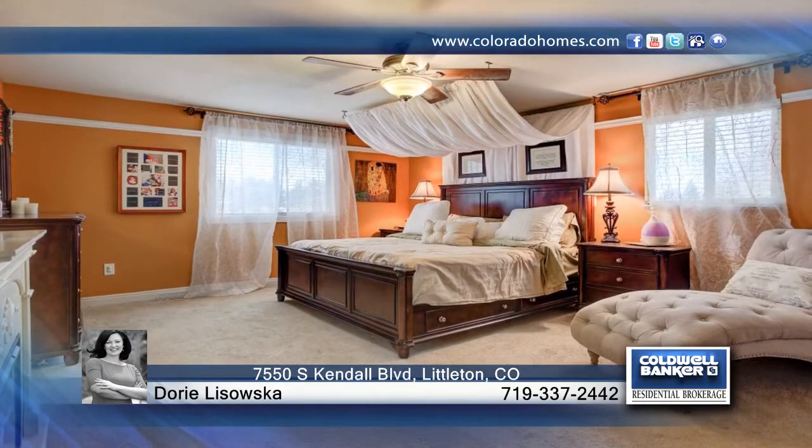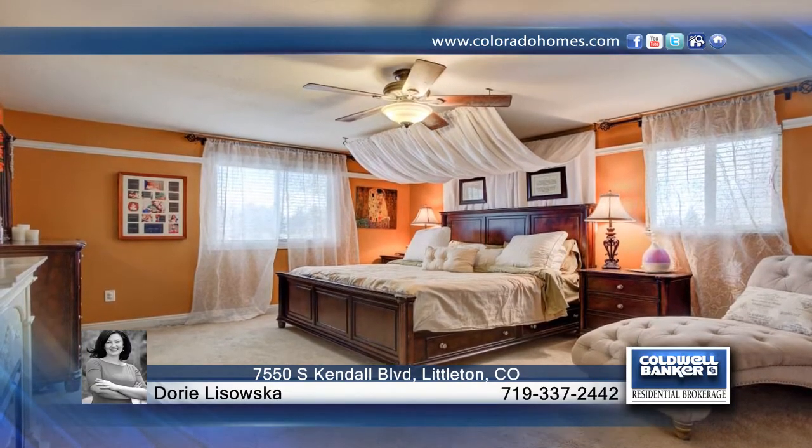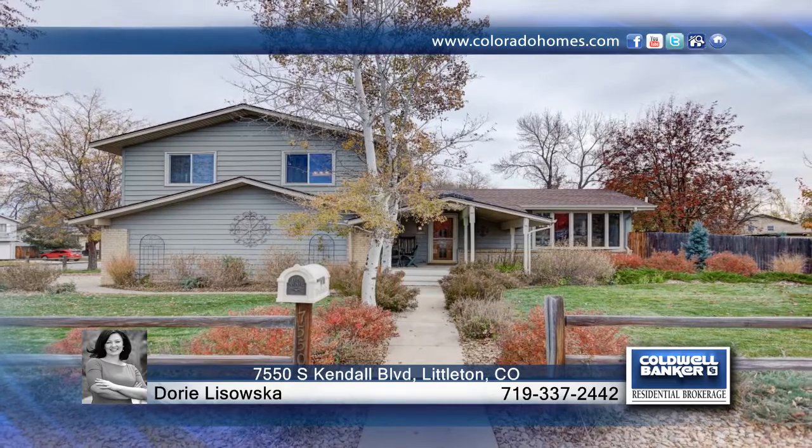This home is ready and waiting for you to make it your own. Dorie Lisowska would love to show you everything in person. Call now to schedule your private tour.